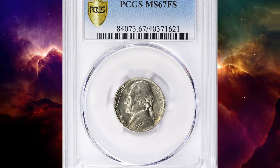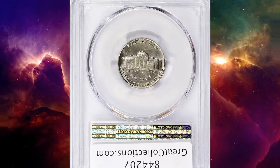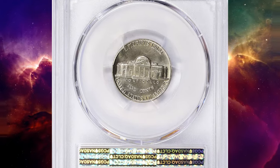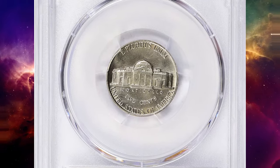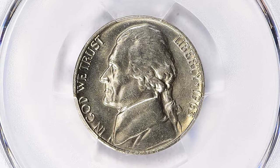Number 4. Here is a 1963 Jefferson Nickel in Mint State 67 with full steps. According to NGC, 1963 nickels are superior in overall quality to their Denver Mint cousins, but finding a really desirable specimen will still be challenging.